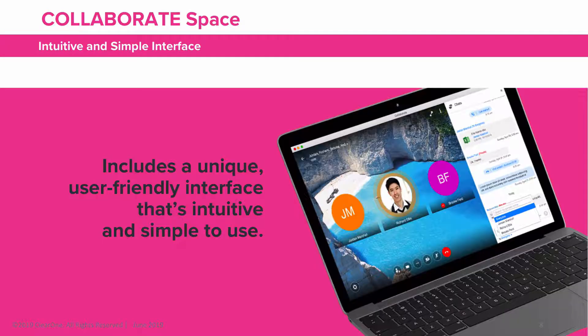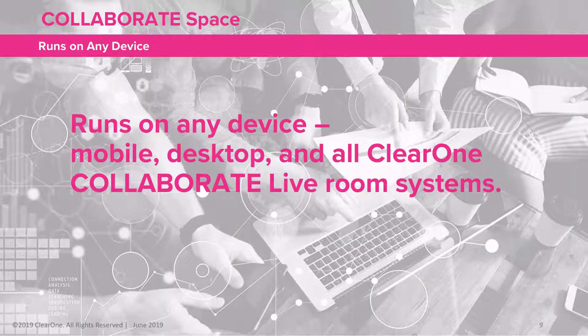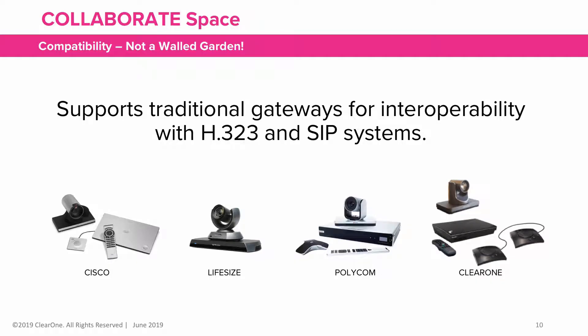It includes a unique, user-friendly interface that's intuitive and simple to use. It runs on any device — mobile phones, desktop computers, and all ClearOne Collaborate live room systems. It supports traditional gateways for interoperability with other H323 and SIP systems.